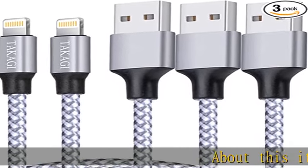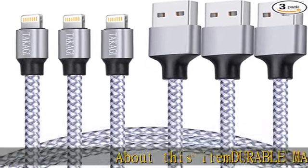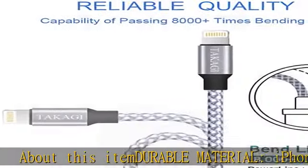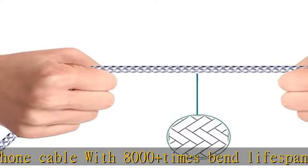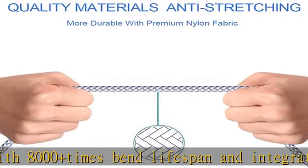About this item — durable material. iPhone cable with 8,000 plus times bend lifespan and integrated molding process. The nylon braided jacket is super smooth and comfortable, more durable than standard iPhone charger cord.